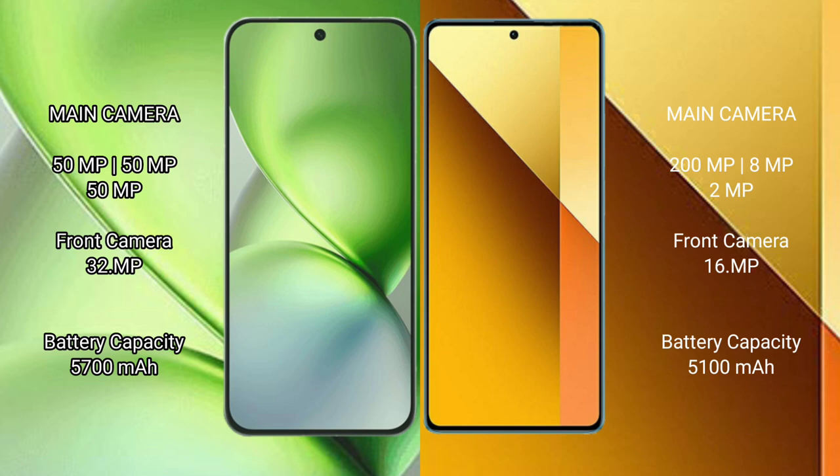The Vivo X200 Pro Mini packs a 5300mAh battery with 90W fast charging. The Redmi Note 13 Pro has a 5100mAh battery with 67W fast charging.